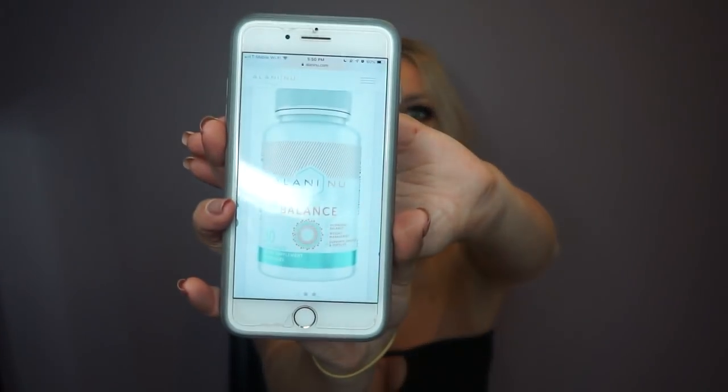Before we get into what it did for me, I want to read some of the benefits they claim on their website and give you the price breakdown. If you go to the Eleni New website and search for the Balance pills, they are $49.99 — so basically $50. That lasts you one month — one bottle, 30 servings. You take four pills at once.